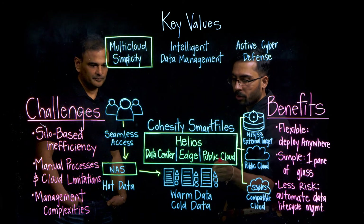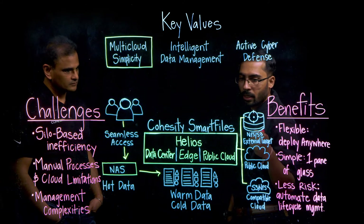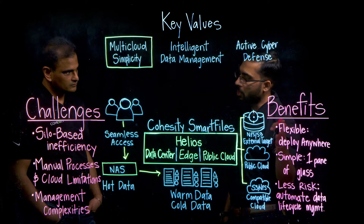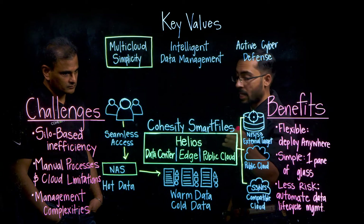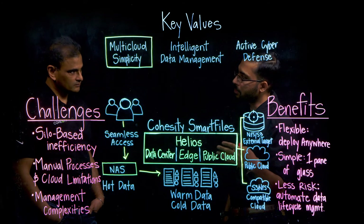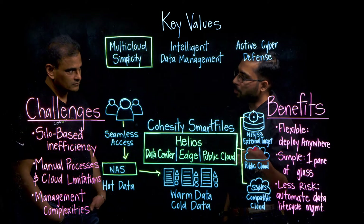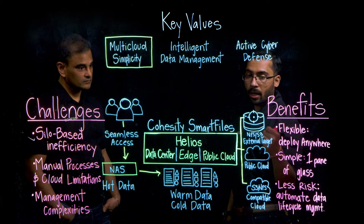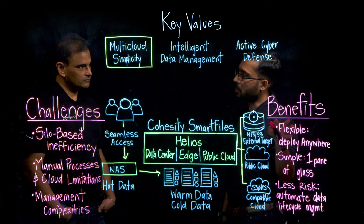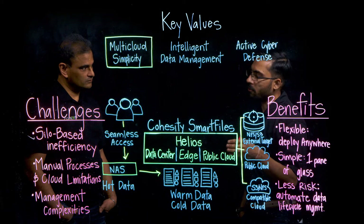From there, if they want to move data to the cloud for even cheaper storage — for example, Glacier — they can use the Cloud Tier capability to move data from on-premises Smart Files into the cloud. They could also use Cloud Archive, where if they are taking snapshots on Smart Files for SMB or NFS, they can define that after a certain number of days those snapshots get moved to the public cloud. And finally, we have Cloud Replicate, where for DR or compliance purposes they can create a cluster in the cloud and replicate data between on-premises and that cloud cluster. These are some of the ways we ensure data lifecycle is taken care of from cradle to grave.